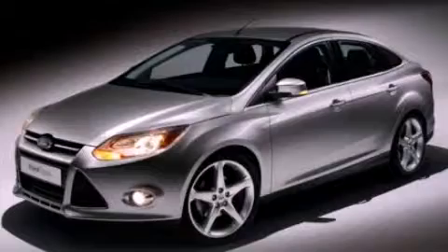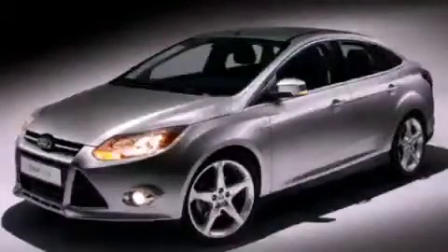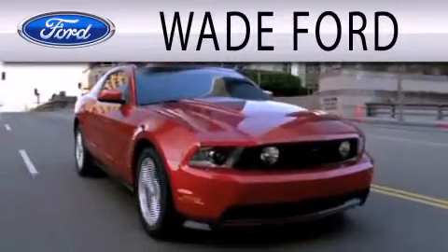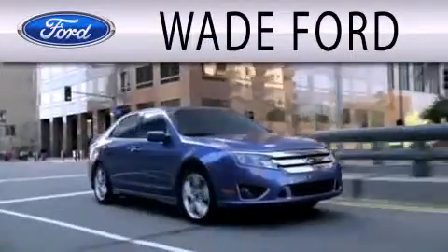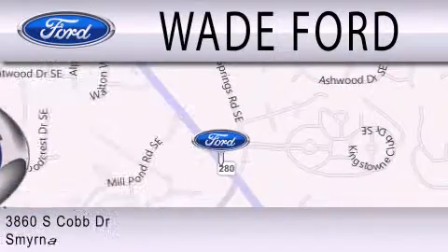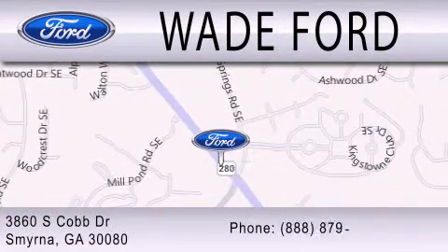This vehicle is sure to sell fast — call and arrange your test drive today. Wade Ford is dedicated to doing everything possible to ensure that the experience you have selecting your next vehicle is as pleasant as possible. We are located at 3860 South Cobb Drive in Smyrna.